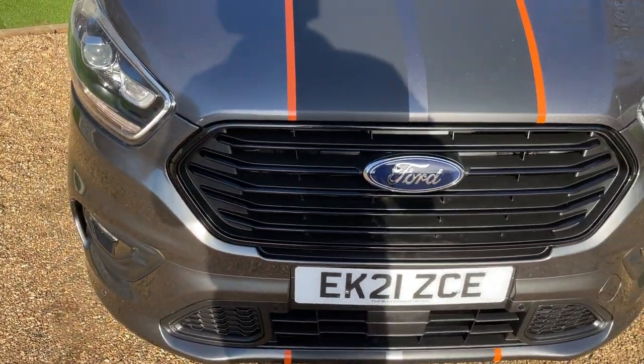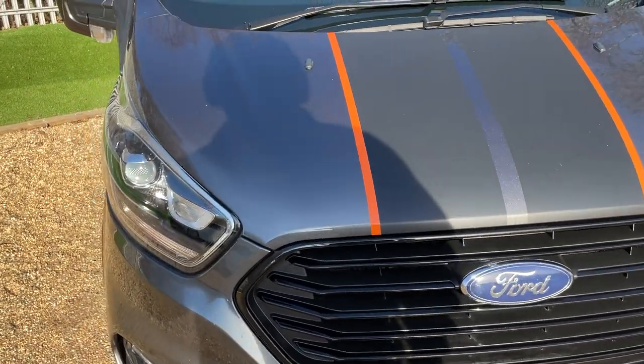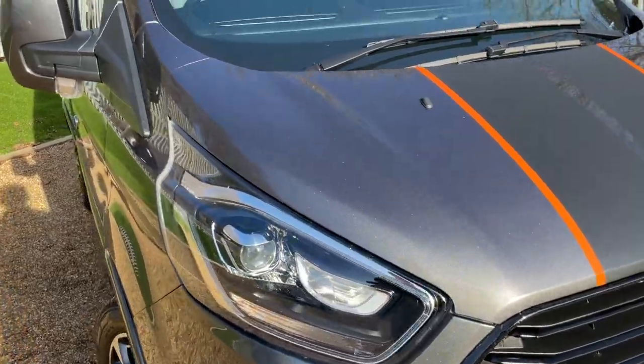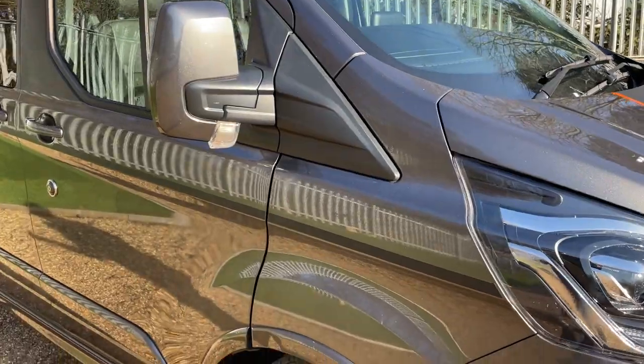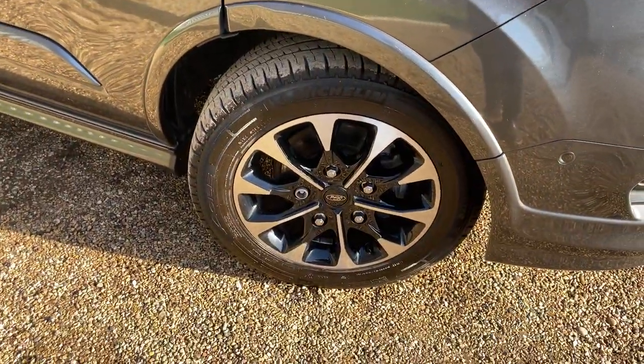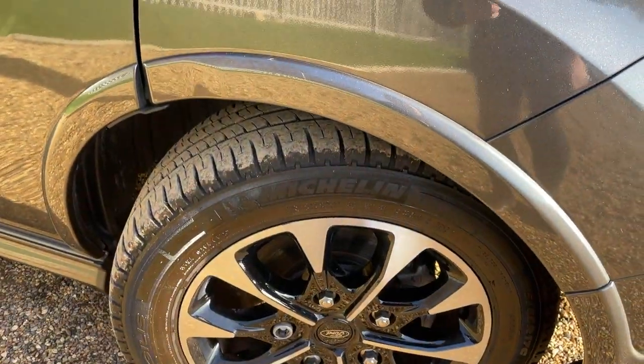This little unit here is a front-facing radar that's responsible for your pre-collision assist. Once we're inside the vehicle we'll go through every bit of driver assistance software this vehicle has to offer. Before we go anywhere: classic Ford heated screen, auto wipers, auto lights - it's got it all. Down here, 17-inch machine-cut alloy wheels fitted with Michelin's as standard.